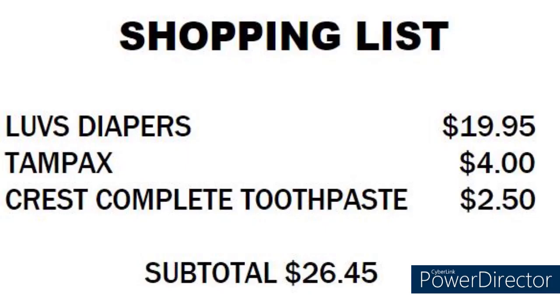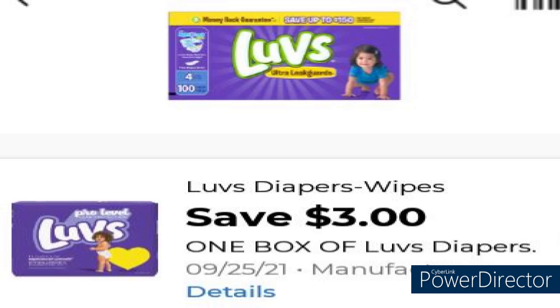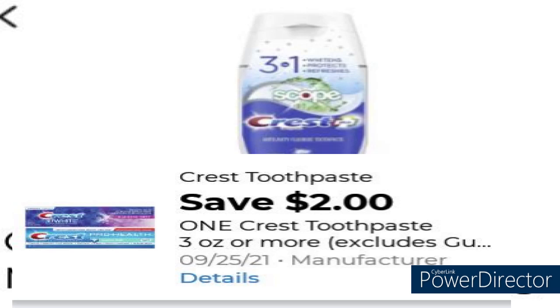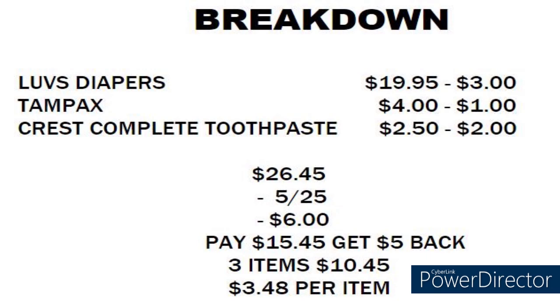Moving right along to deal number two. You're going to grab the Luvs Diapers for $19.95 minus the $3. Tampax tampons for $4 minus the $1 coupon. We're going to grab the Crest Complete Toothpaste for $2.50 minus the $2 coupon. Your subtotal will be $26.45 plus taxes, minus the $5 off $25, and $6 in digitals, so that leaves you to pay $15.45 plus tax, but you're getting $5 back on the bottom of your receipt. Three items for $10.45 or $3.48 per item. I'm going to give you a moment to screenshot the breakdown and the shopping list.